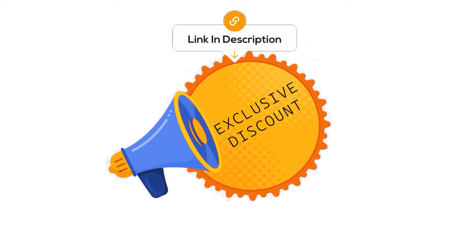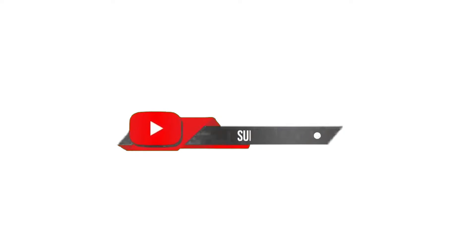But before we get started, make sure to check out the exclusive discount links in the description below. And don't forget to subscribe to our channel if you find this video helpful. Let's begin.